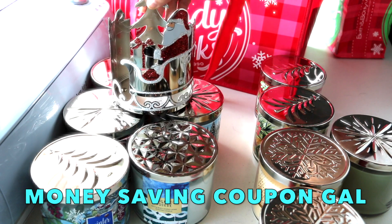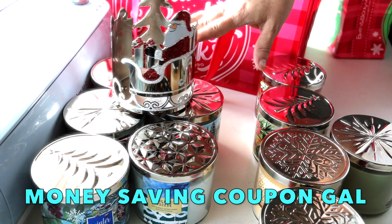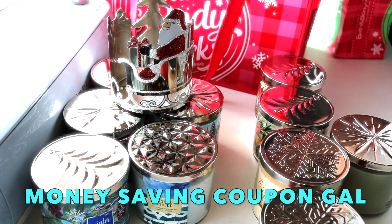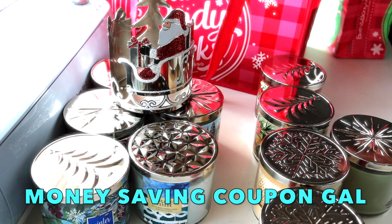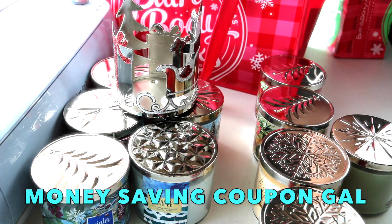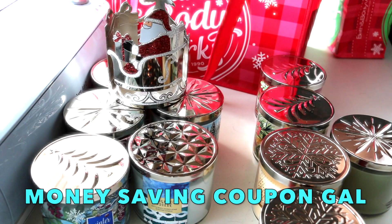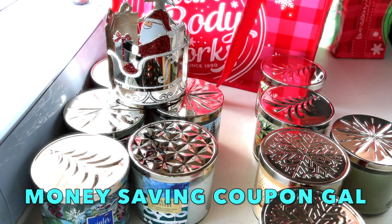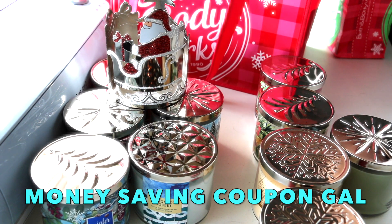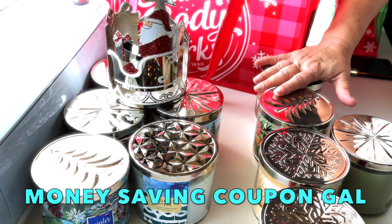The coupon says free $13 item after you spend $10 — it has to be a $13 item or less. I've gotten all my candle holders from them for free so far by doing that. On that purchase I also got the bag, which only cost me $0.99 after the coupon. The $15 coupon took $15 off that order, so my bag was $0.99, each candle was $5.60, and the candle holder was free.